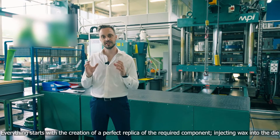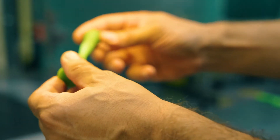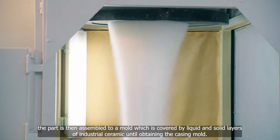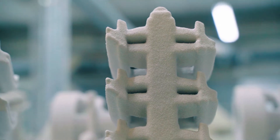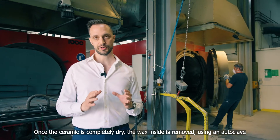Everything starts with the creation of a perfect replica of the required component, injecting wax into a die. The part is then assembled to a mold, which is covered by liquid and solid layers of industrial ceramic till obtaining the casting mold. Once the ceramic is completely dry, the wax inside is removed using an autoclave.